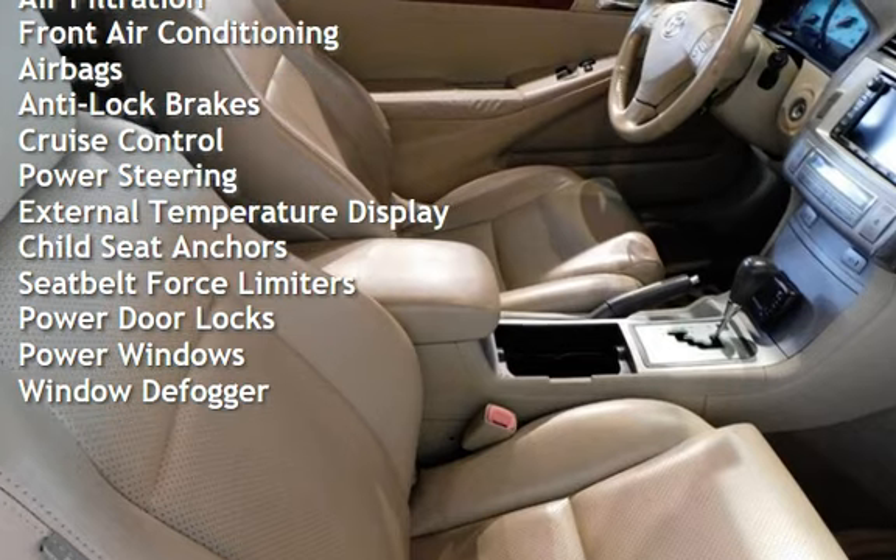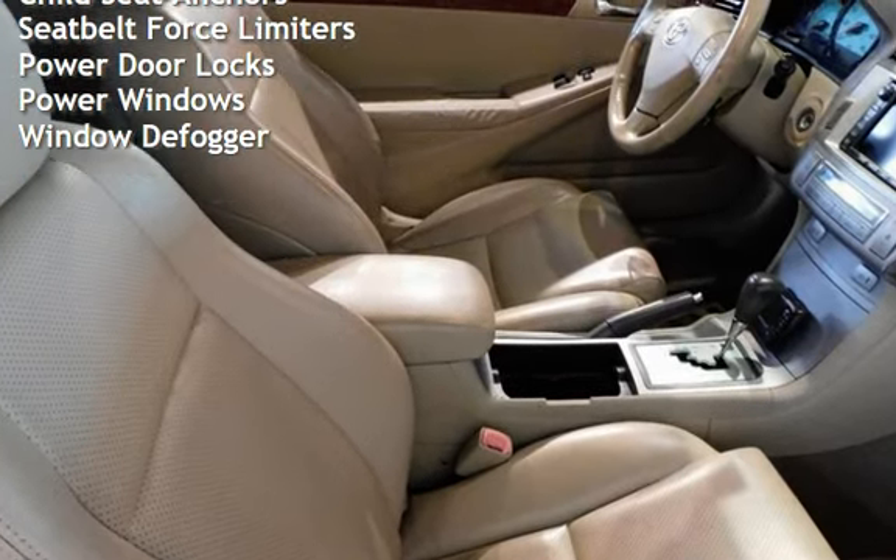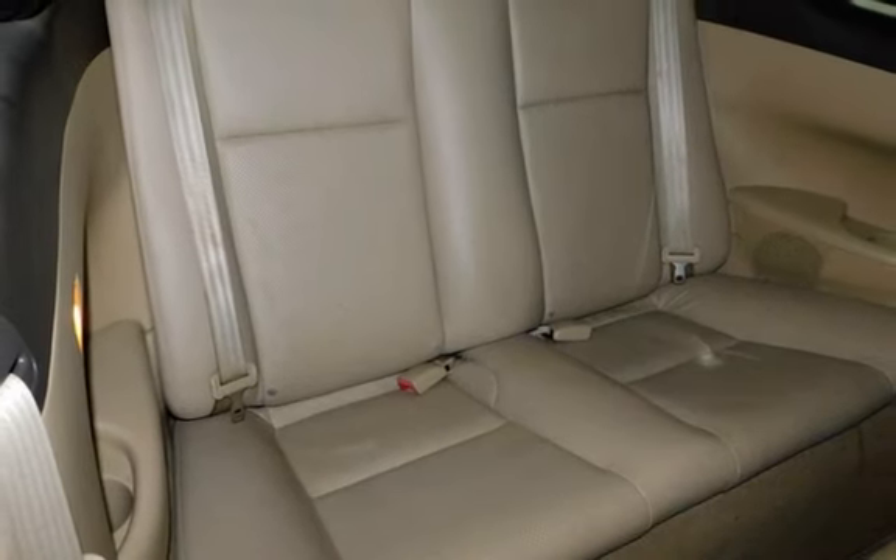Additional features include power steering, external temperature display, child seat anchors, seat belt force limiters, power door locks, power windows, and window defogger.